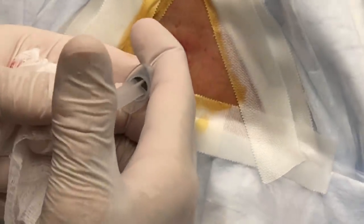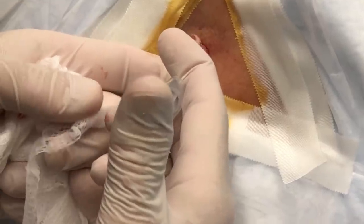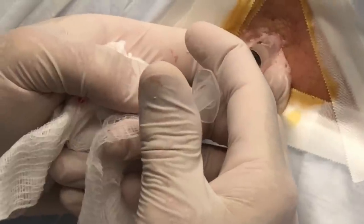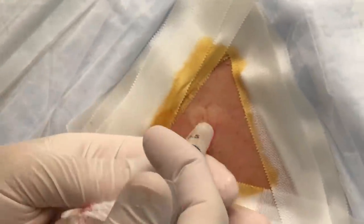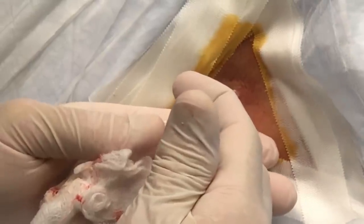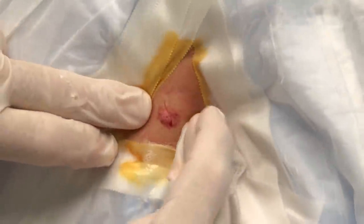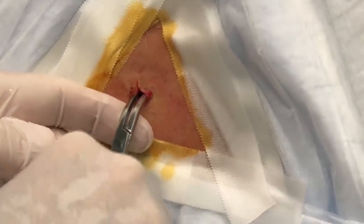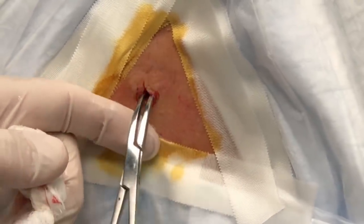I'm going to put a little peroxide in here. We are clear — we have nothing left in there. There's no more sack material at all.